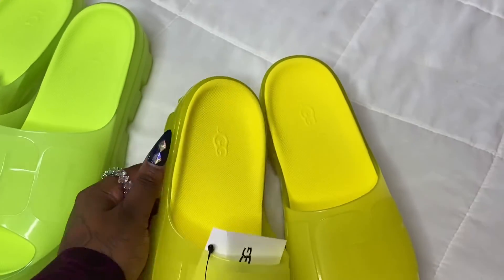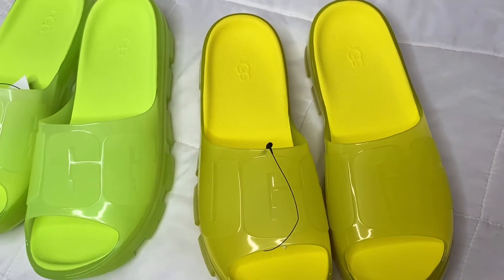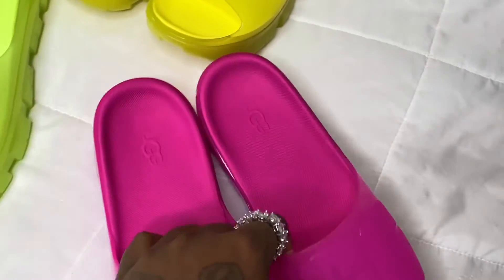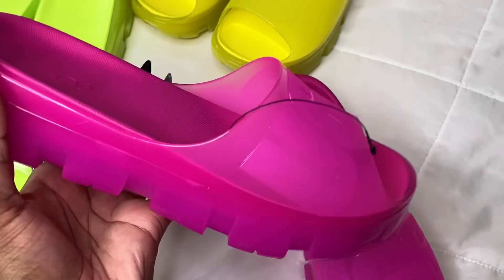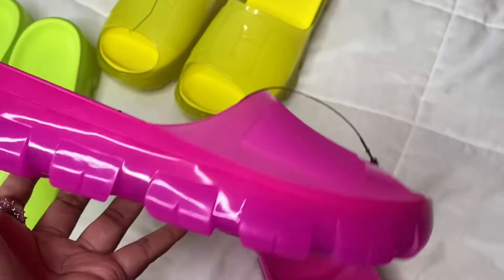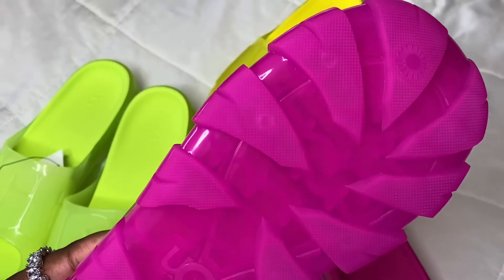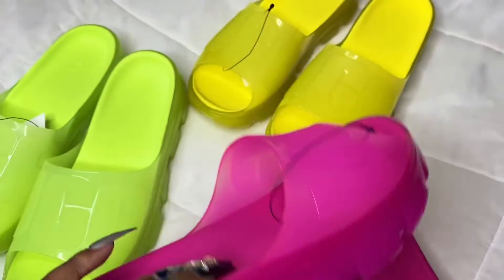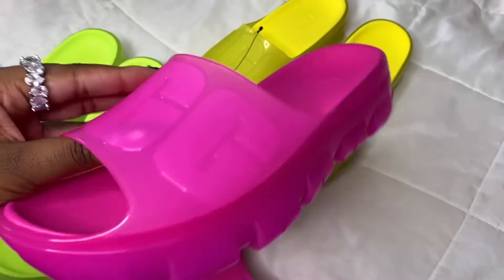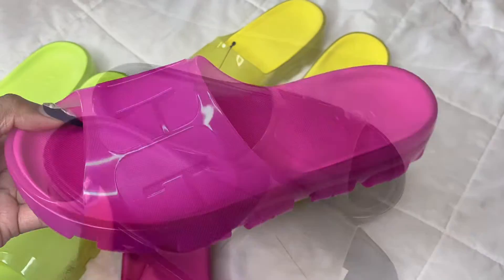The soles might get a little dirty — you might want to get a cloth and always clean those off. And then we have the pink! Y'all, this dragon fruit color is so pretty and to die for. Just look at that color — oh my god, it's so freaking cute! And then we have the bottoms — the bottoms are so freaking cute. You can see just how pretty these slides are.